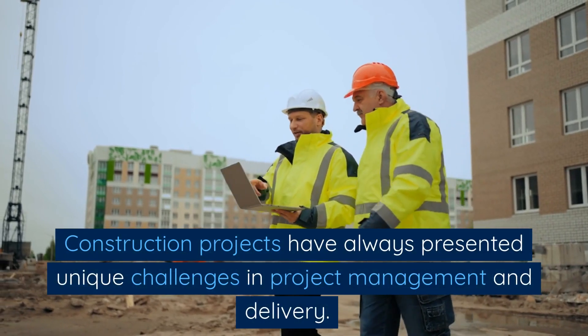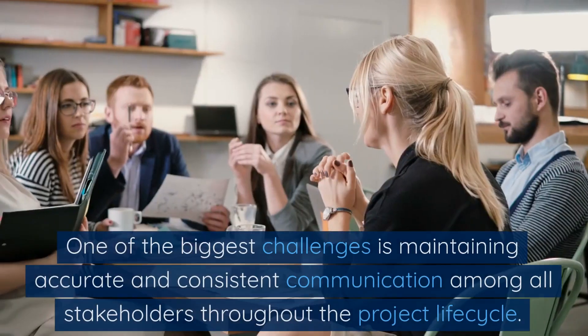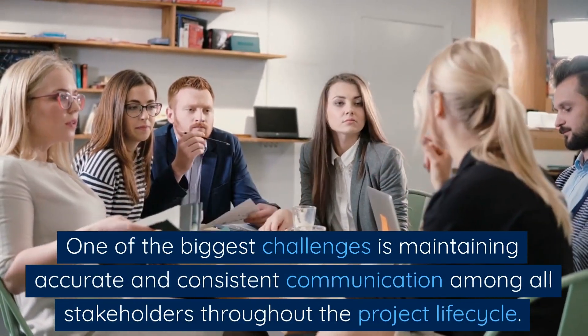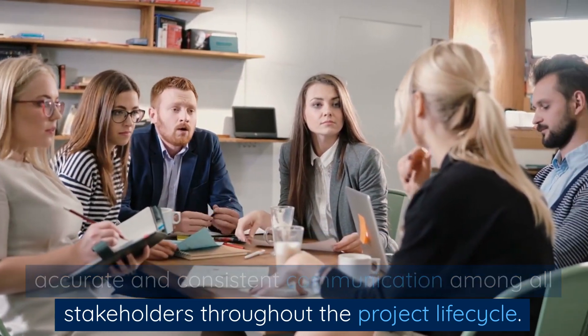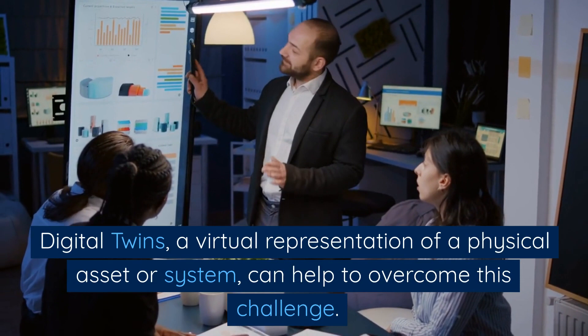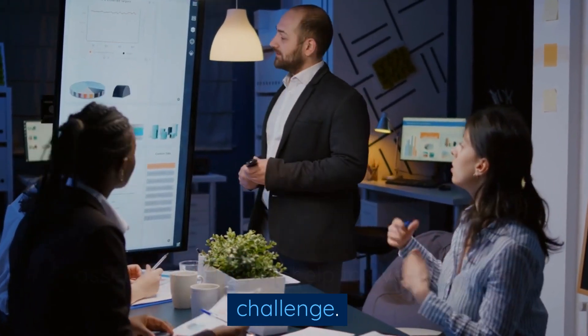Construction projects have always presented unique challenges in project management and delivery. One of the biggest challenges is maintaining accurate and consistent communication among all stakeholders throughout the project lifecycle. Digital twins, a virtual representation of a physical asset or system, can help to overcome this challenge.